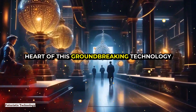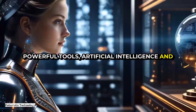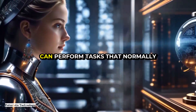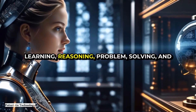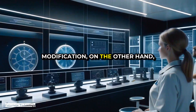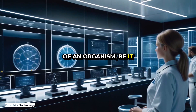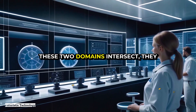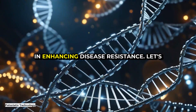At the heart of this groundbreaking technology lies the combination of two powerful tools: artificial intelligence and genetic modification. Artificial intelligence, or AI, refers to systems that can perform tasks that normally require human intelligence, such as learning, reasoning, problem-solving, and even understanding natural language. Genetic modification, on the other hand, involves altering the genetic material of an organism — be it a plant, animal, or human — to achieve desired traits. When these two domains intersect, they open up unprecedented possibilities, particularly in enhancing disease resistance.